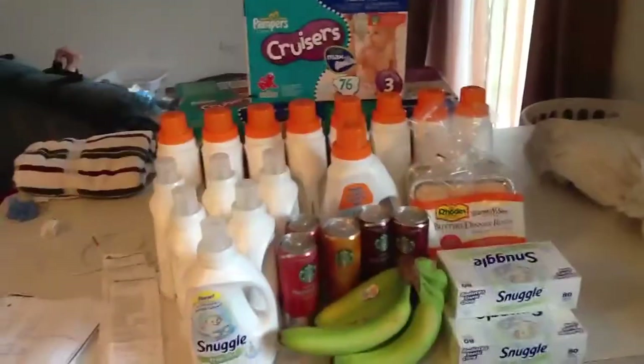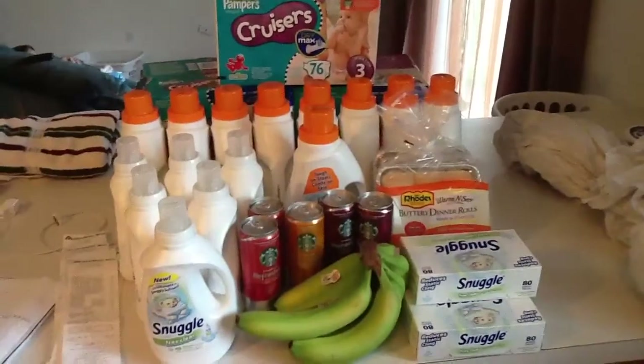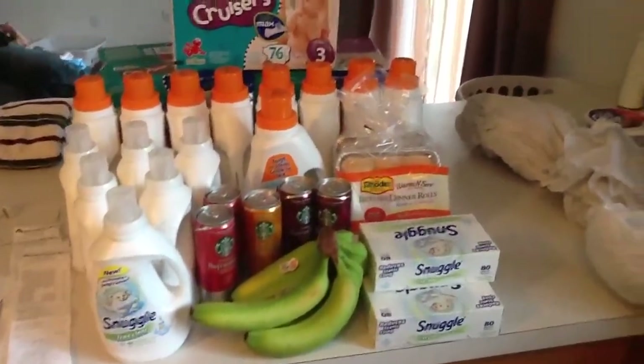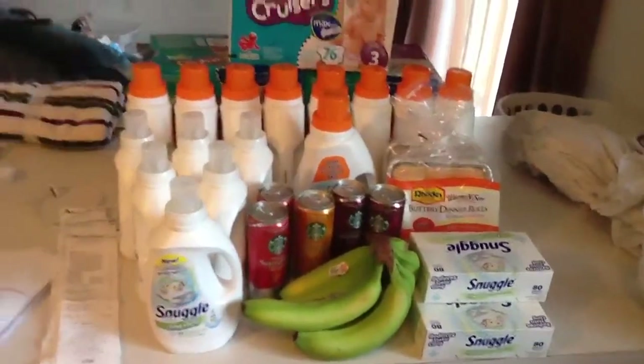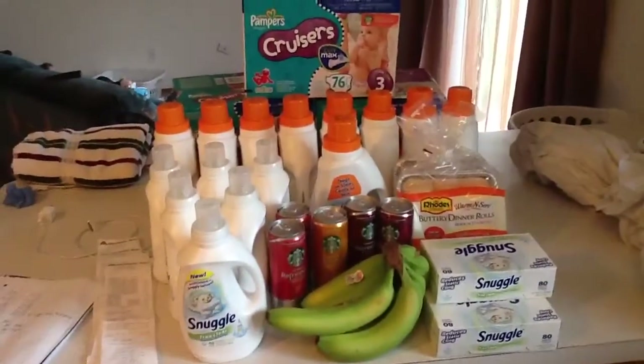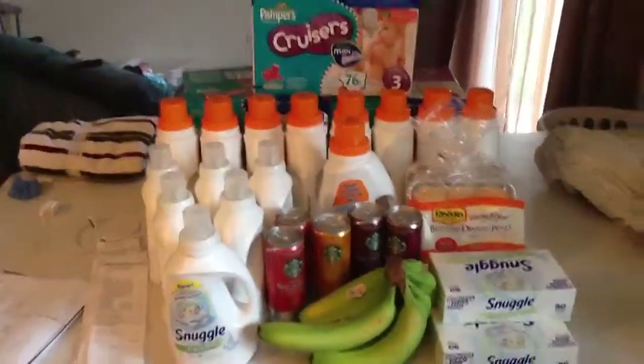The total I spent on all this is $42.67, and I saved $140.25, which is 77%. Pretty thrilled about that, especially because of the diapers.